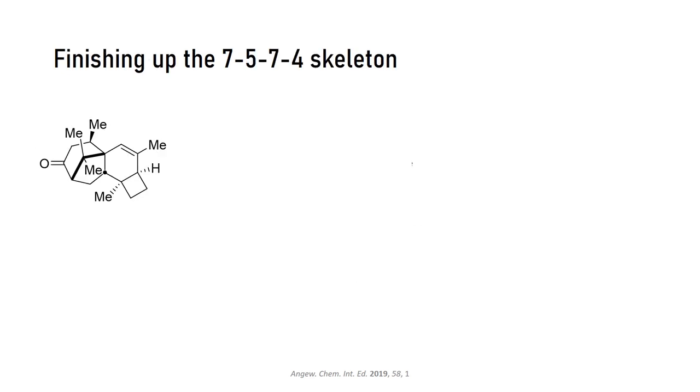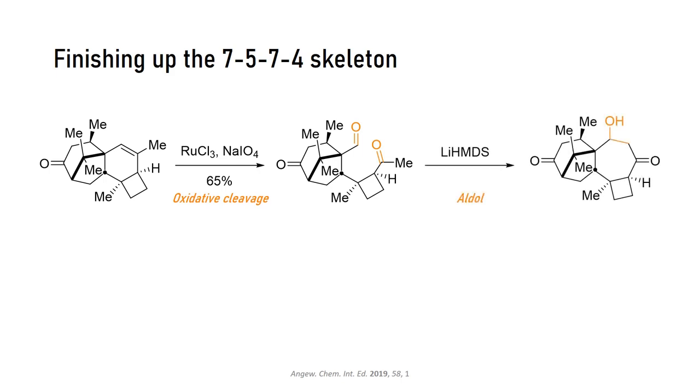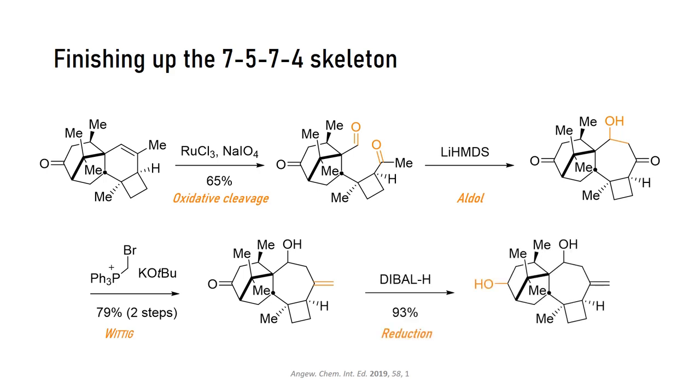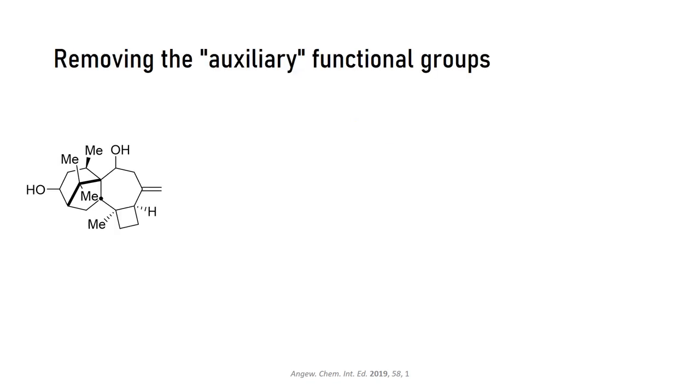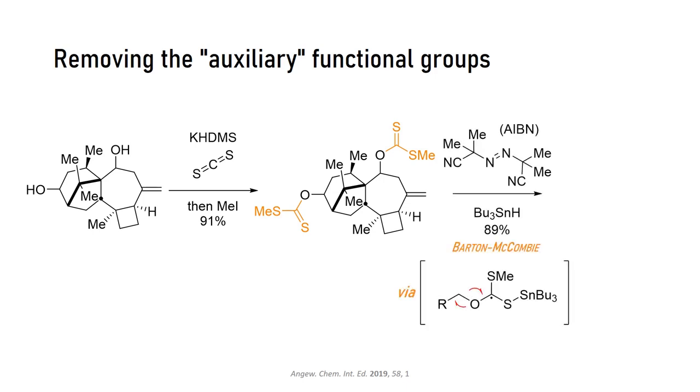Now it was time for the second aldol reaction to forge the Harciane skeleton. As discussed, oxidative cleavage of the cyclohexene with ruthenium gave the diketo aldehyde, which undergoes intramolecular aldol addition with help of some base. The sterically more accessible ketone was then converted to the exocyclic olefin with a Wittig reaction. The remaining ketone was reduced to the alcohol. Now that we are almost through with the synthesis, we need to deal with the useful but redundant hydroxyl groups. They were deprotonated, reacted with carbon disulfide, and methylated. The resulting adduct was the starting material for the Barton-McCombie deoxygenation, which proceeds via a radical pathway.